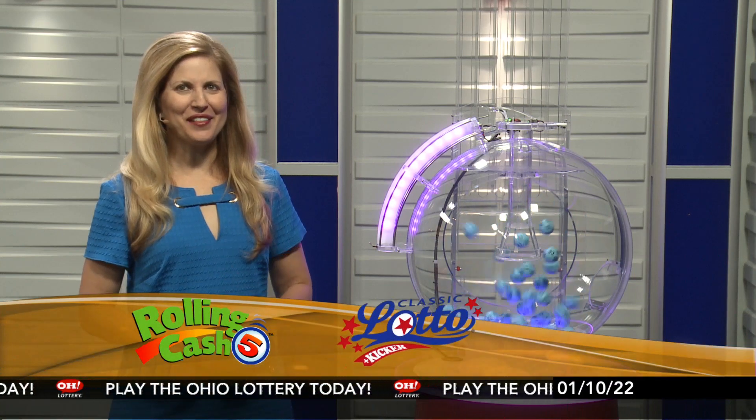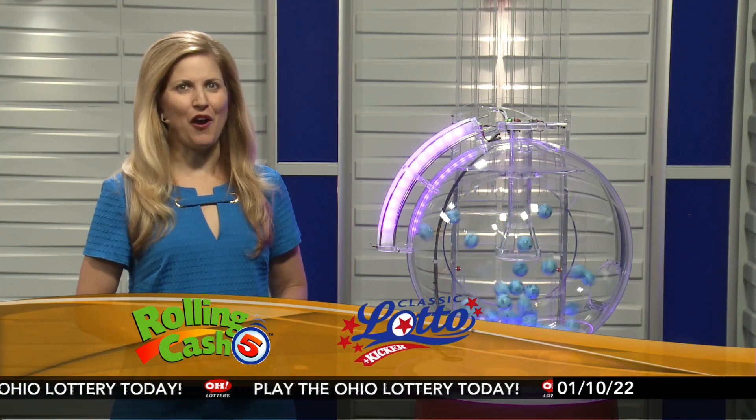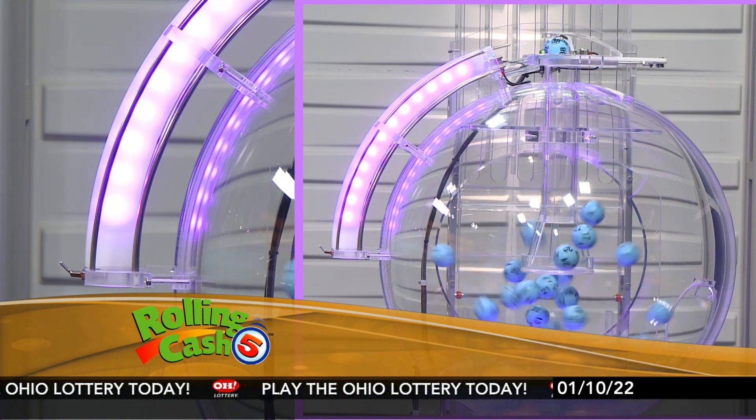Welcome to OhioLottery.com for tonight's Rolling Cash 5 and Classic Lotto drawings for Monday, January 10th. I'm Karen Kowaliks and here are tonight's winning Rolling Cash 5 numbers.